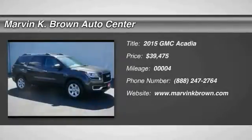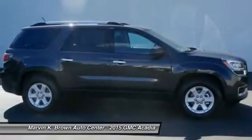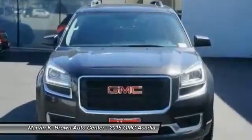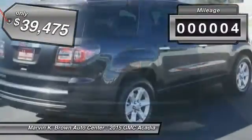2015 Acadia. The GMC Acadia has great capability coupled with exceptional safety, offering better highway fuel economy than any other 8-passenger SUV, advanced technology and thoughtful ergonomics. The Acadia is a premium utility that rejects compromise and is priced below $40,000. This vehicle has less than 100 miles.